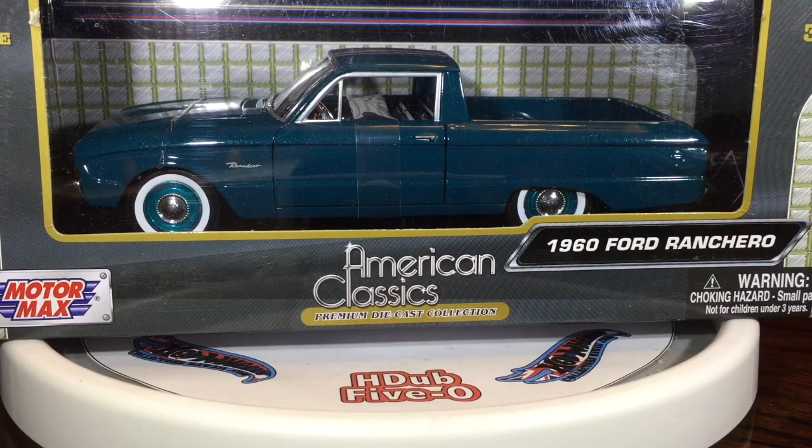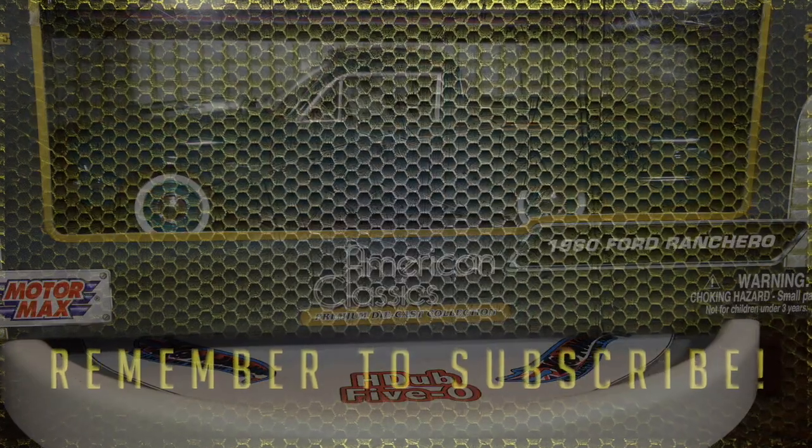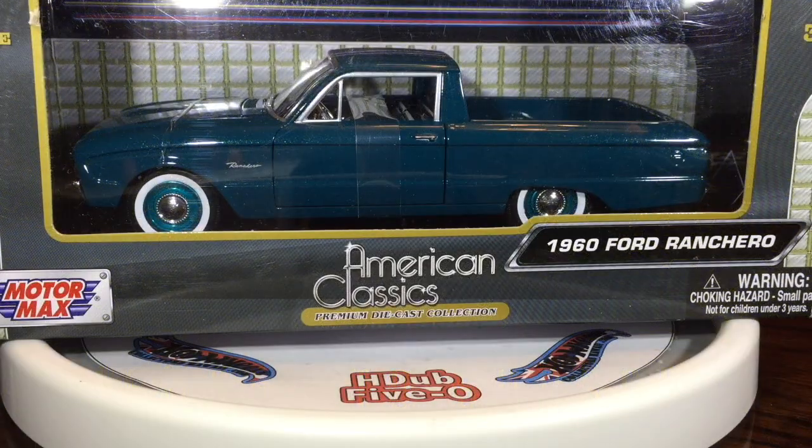Cracking open Motormax American Classics 1960 Ford Ranchero on H-Dub 5.0. If you like watching diecast videos, subscribe to our channel, hit the like button, smash the subscribe button, and ring the bell so you get notifications when we upload new videos.